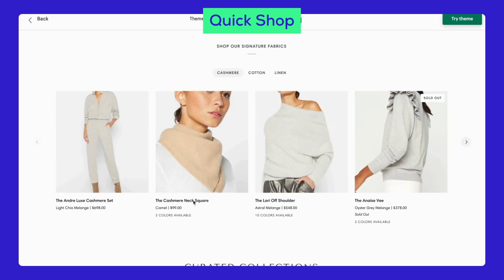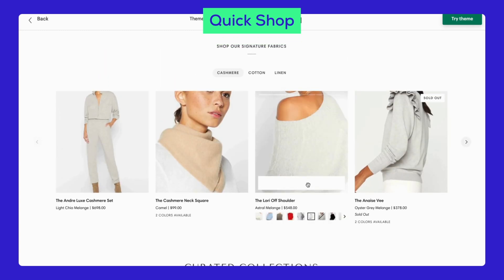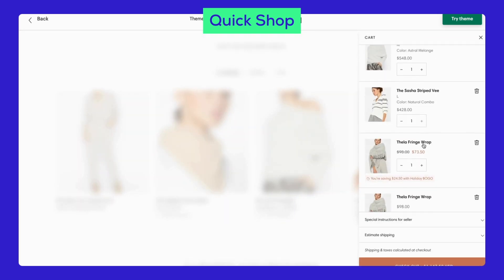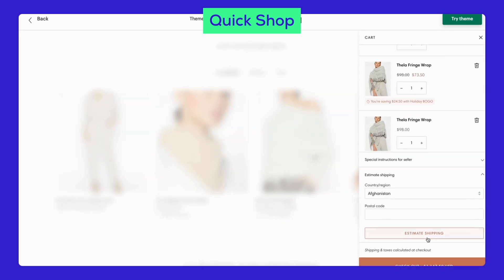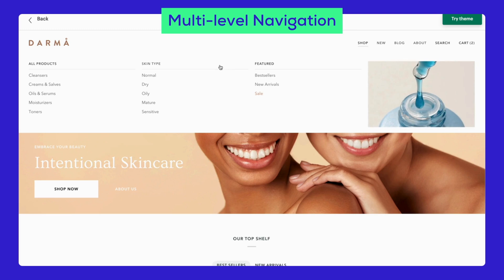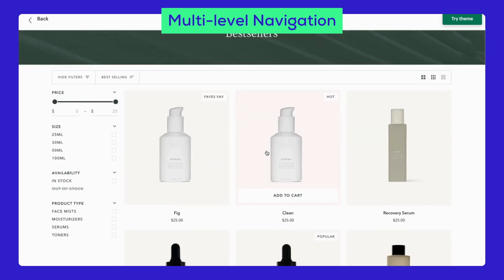These features can greatly improve shopping, but not all themes include them. Since they are crucial for enhancing the customer journey, it's fair to say they make the Pipeline theme stand out. Multi-level navigation supports complex menus, which is great for stores with lots of products.